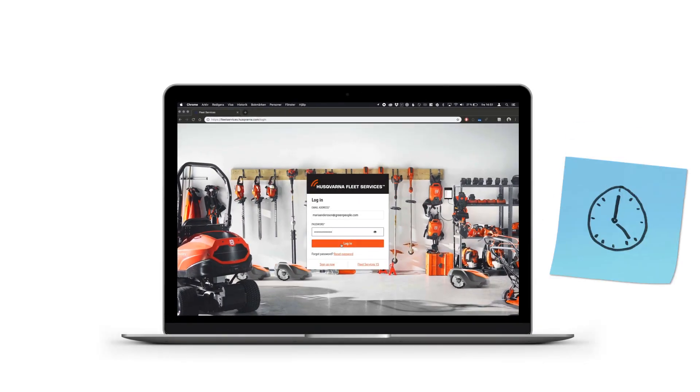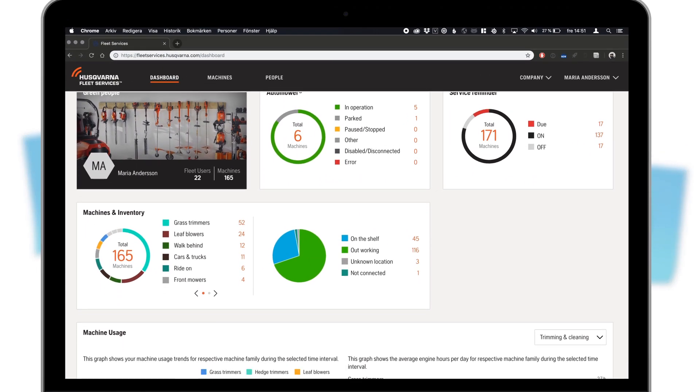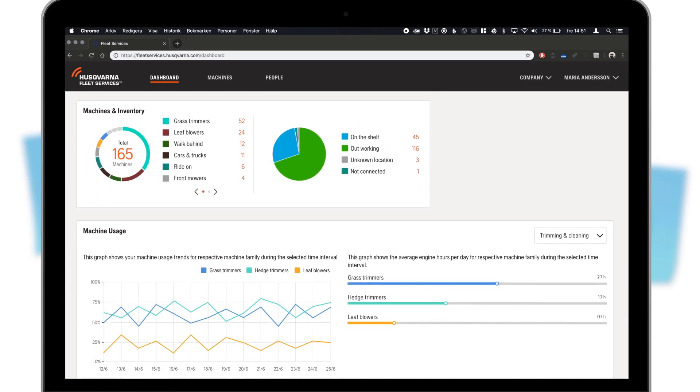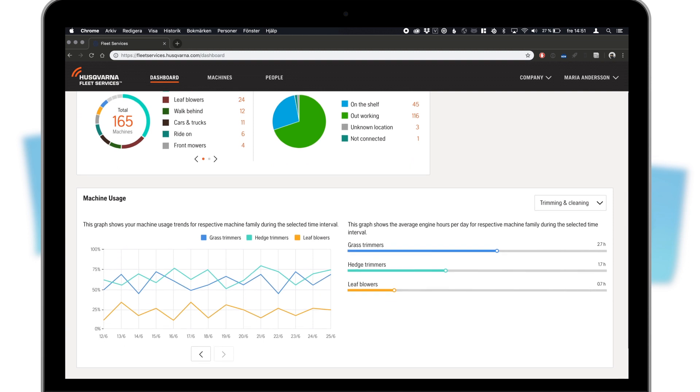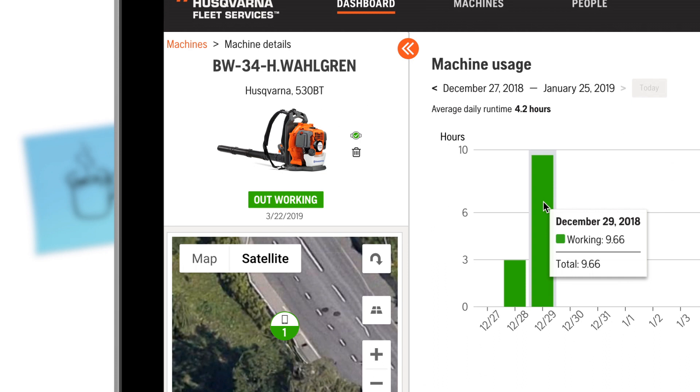The fun begins when you've got some time to sit down and look into the data the sensors have collected, because you'll find valuable insights and ideas on how to improve your business. For starters, when you know what equipment you actually use, you can stop buying equipment you don't need.